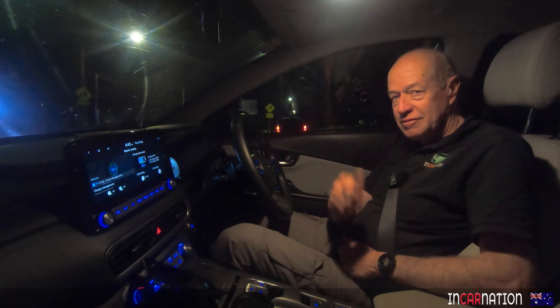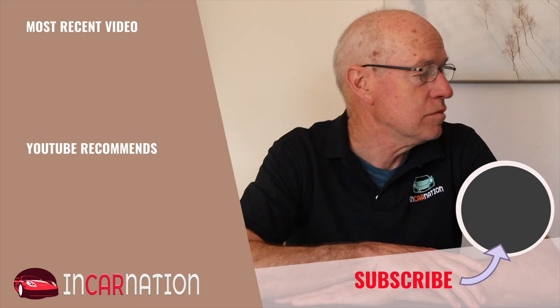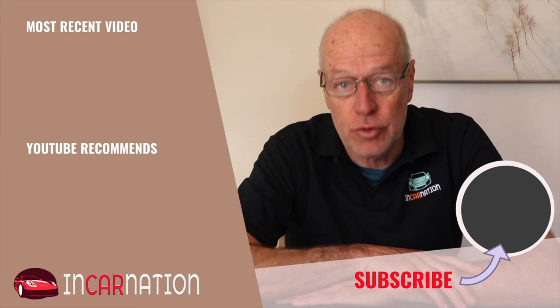Thanks for watching. Something with petrol in it next week. See you soon. Oh hey, you made it right through to the end of the video — congratulations! Thank you for watching. If you like what you see, please share it with your motoring friends. And click the subscribe button so you can see the latest videos when we bring them out, hopefully each week.